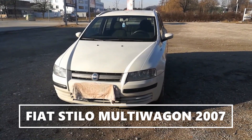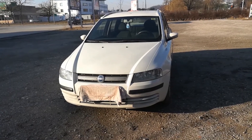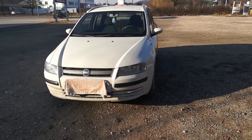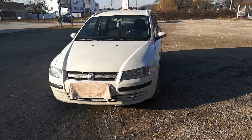Hi and welcome to another tour. This time it's the Fiat Stilo Multivagon. We'll go through the interior and exterior of the car. The Fiat Stilo was also available as a hatchback and a three-door version. Now let's take a closer look.